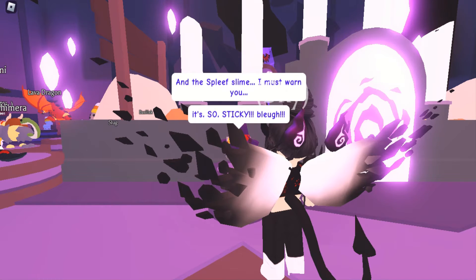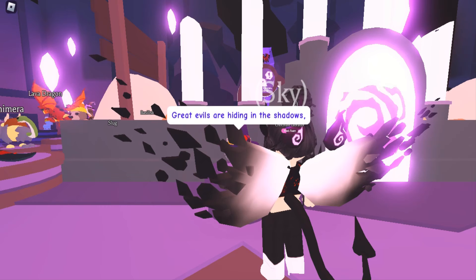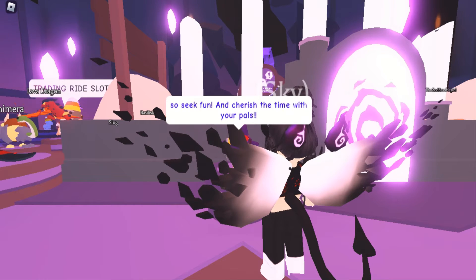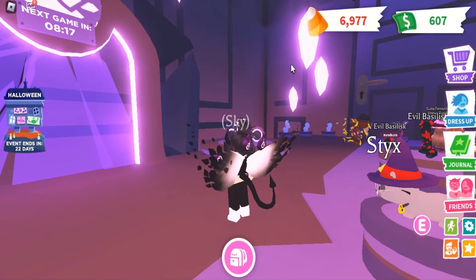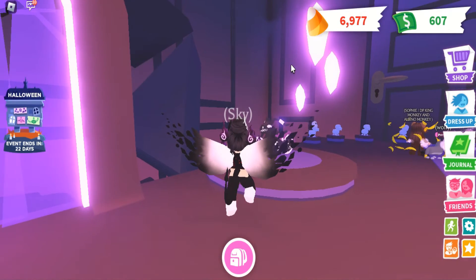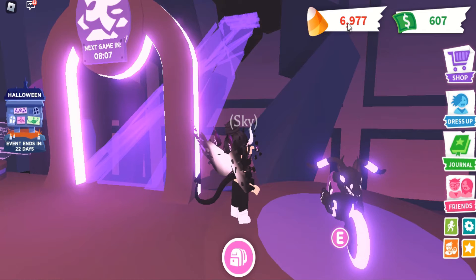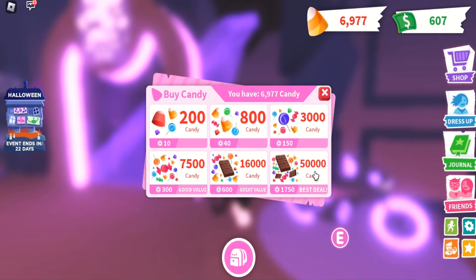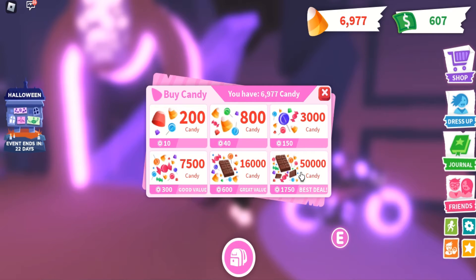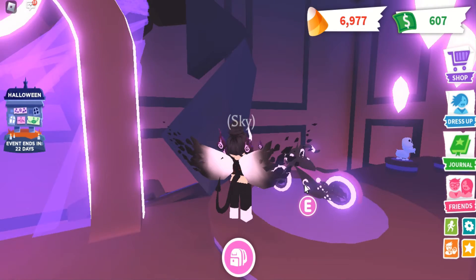This please sign — I must warn you, it's so sick. Great evils are hiding in the shadows. Seek fun and cherish the time with your pals. So if we go over here, this is a motorbike I think. It's very cool but it costs 75,000 candy corn. It's a Shadow Rider — that's actually really cool. I might try and save up for that.